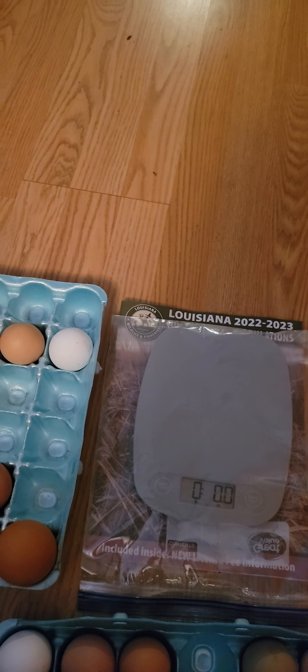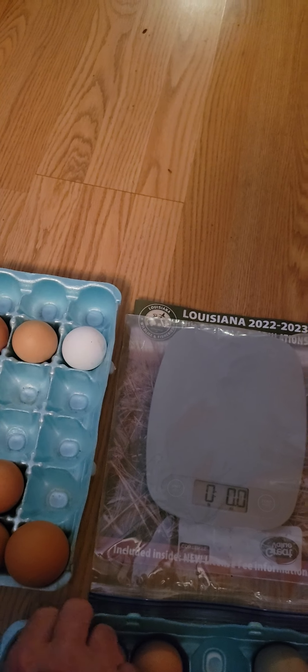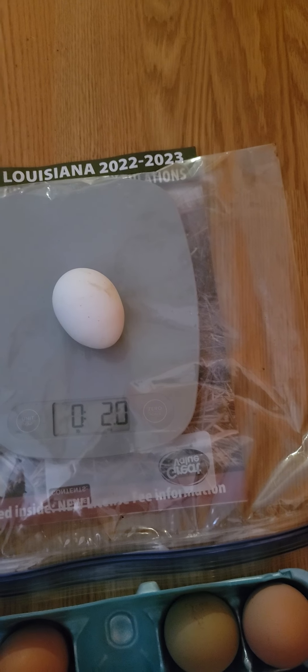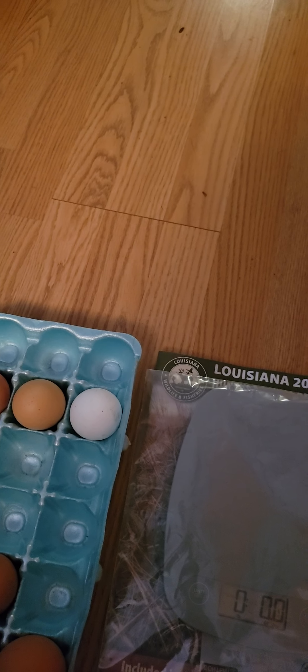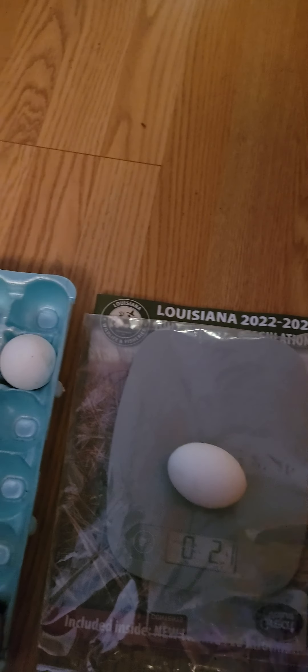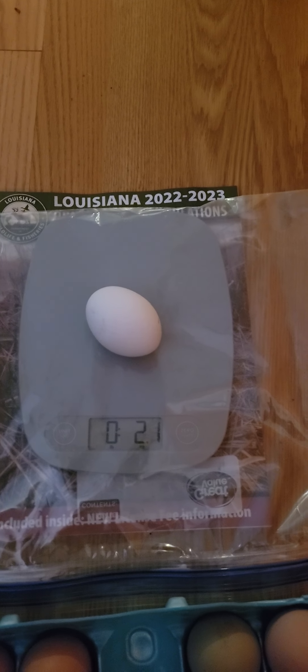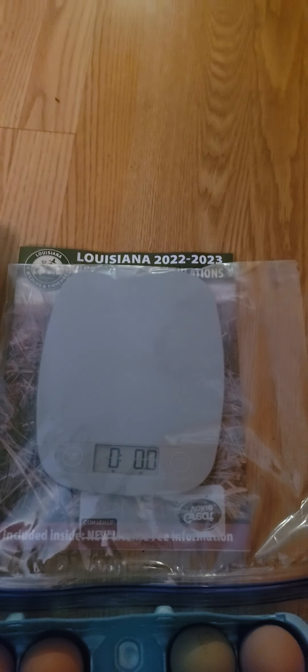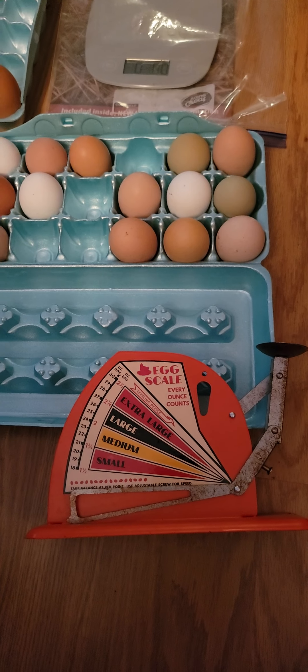That brown hen probably eats about the same amount of food, but she just lays a little bit bigger egg and she's laying pretty often. The naked necks do too - I can't complain, they're actually some of my better layers. Some of these white eggs are also laid by my naked necks - that one weighs about two ounces. Basically, most of my chickens lay extra large to jumbo eggs; I get very few large eggs.